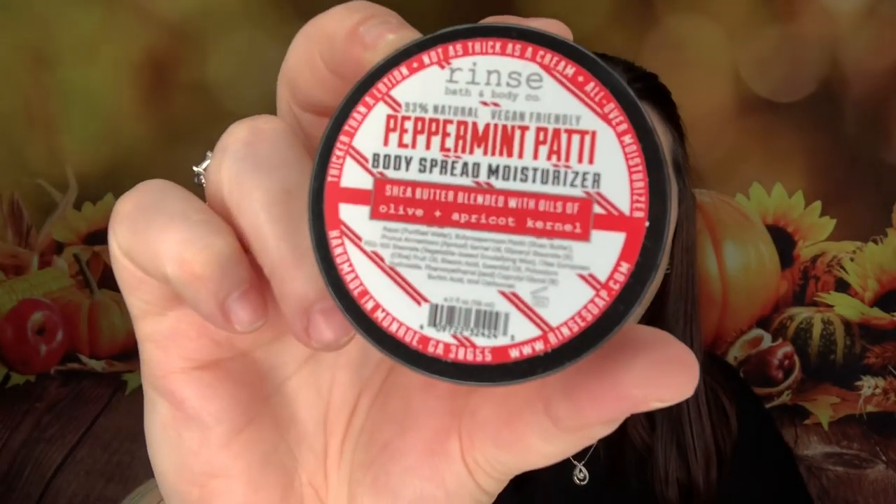Next we have Rinse Bath and Body Co 93% natural vegan-friendly peppermint patty body spread moisturizer — shea butter blended with oils of olive and apricot kernel. Peppermint patty, oh my gosh. It really does smell like I just bit into a York peppermint patty. That smells amazing.